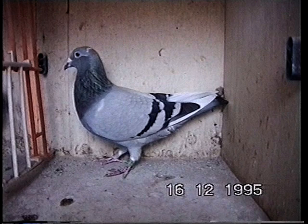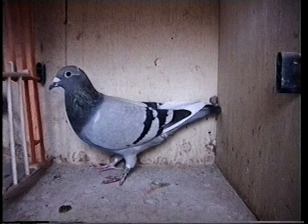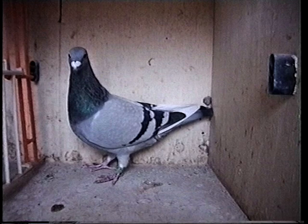For today's loft visit, we're going to start it with a very special pigeon. This blue pied hen is a 1995 Nance National winner. We've come to Portsmouth to visit her and John Bing and son.